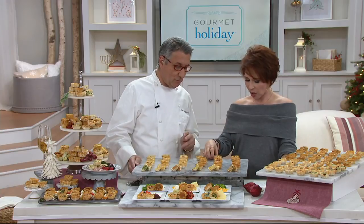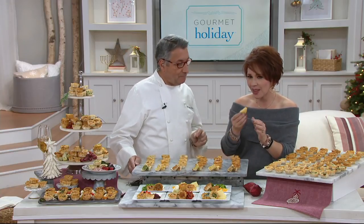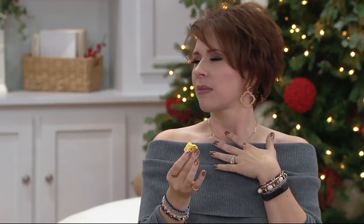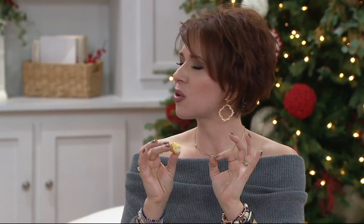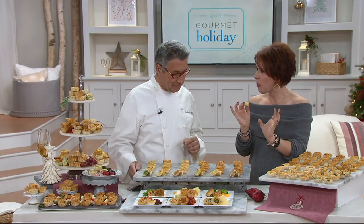Now which one is this one? This one is the four cheese. What were my four cheeses again? Mozzarella, Swiss cheese, parmesan, and cheddar. For such a tiny bite, that one has a really beautiful flavor. It's big and it's very satisfying.